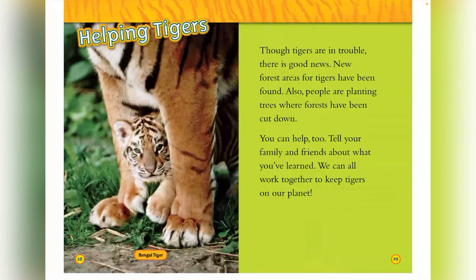Helping tigers. Though tigers are in trouble, there is good news. New forest areas for tigers have been found. Also, people are planting trees where forests have been cut down. You can help too — tell your family and friends about what you've learned. We can all work together to keep tigers on our planet. This is the Bengal tiger.